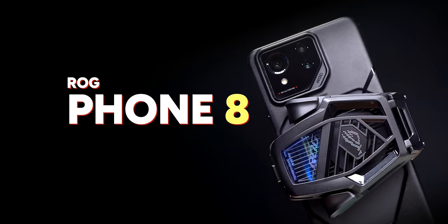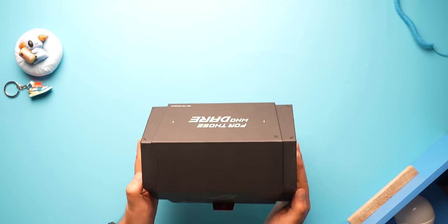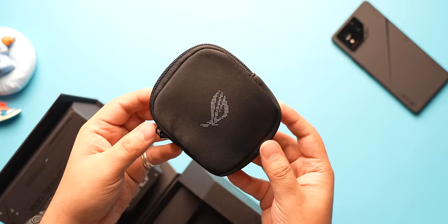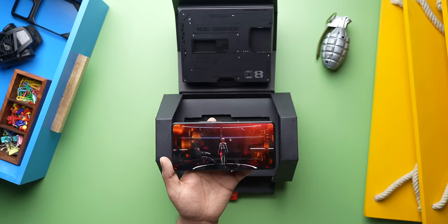This is the new ROG Phone 8 Pro and Asus has fixed it. We have the top of the line ROG Phone 8 Pro Edition, which comes in this big box that includes the phone, the very cool case, this pouch with the new AeroActive Cooler X, the PD charger, the C2C cable, and the fun unboxing mission which works with NFC.